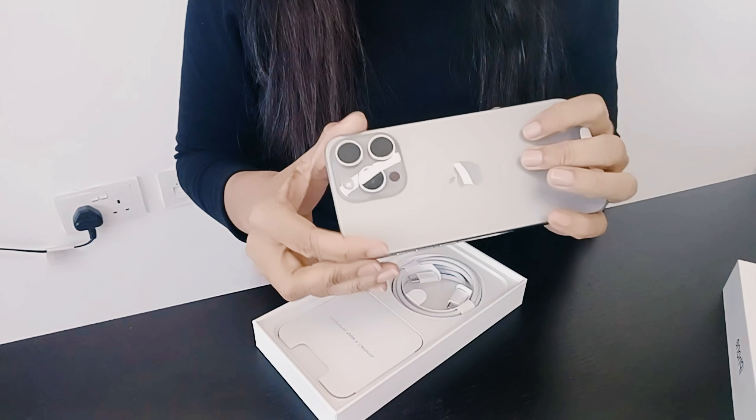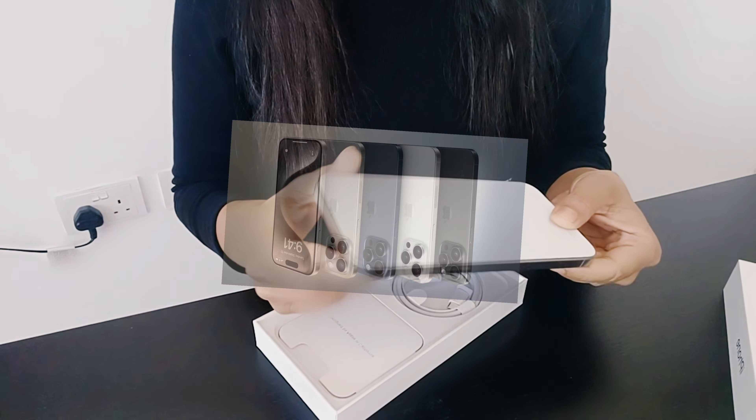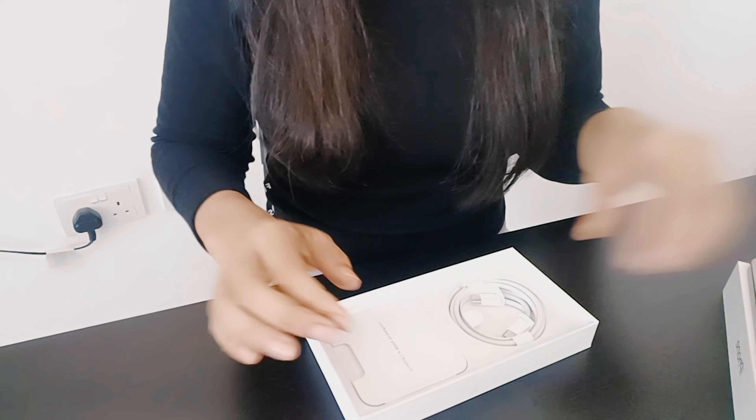Now guys, we have a natural titanium body with this, and with this color we get blue, black, and white. All models have a titanium body. So now we'll keep the phone to the side.